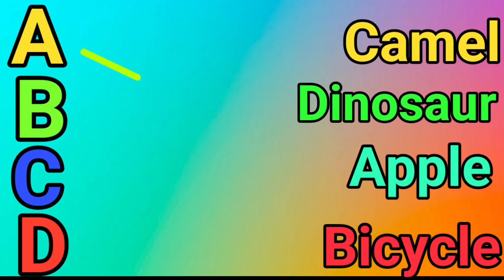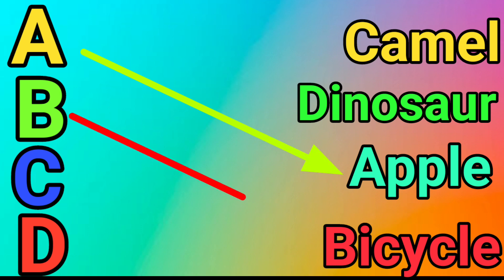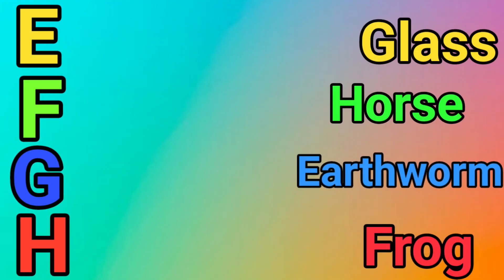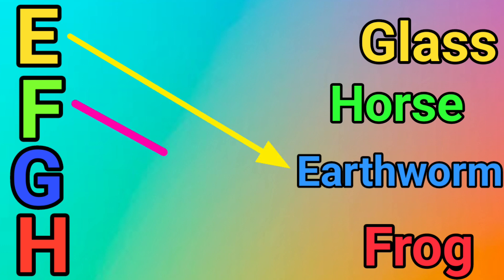A for Apple. B for Bicycle. C for Camel. D for Dinosaur. E for Earth. F for Frog.